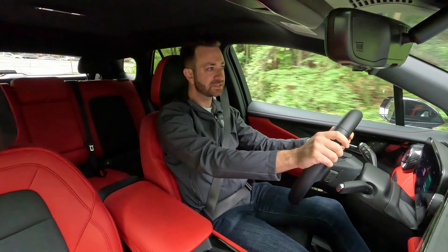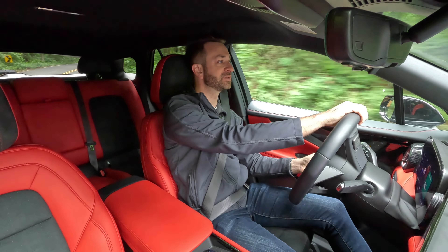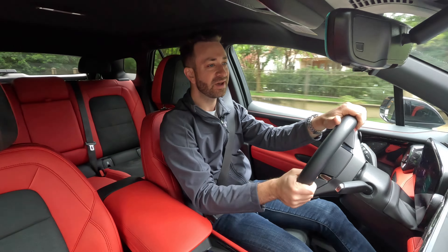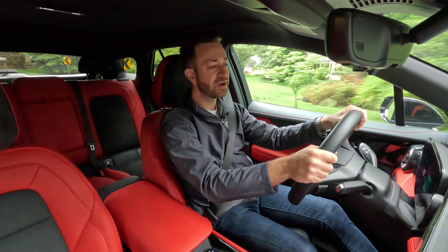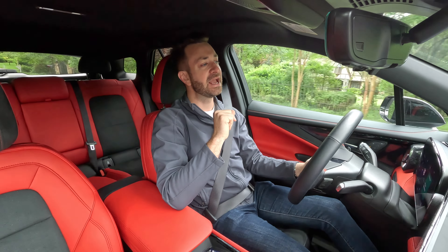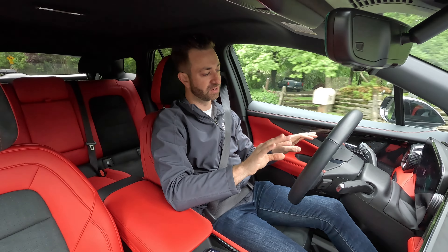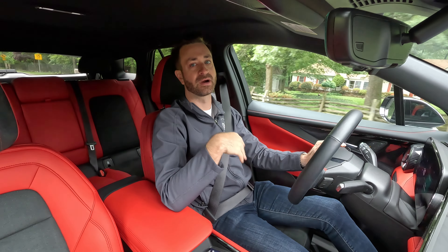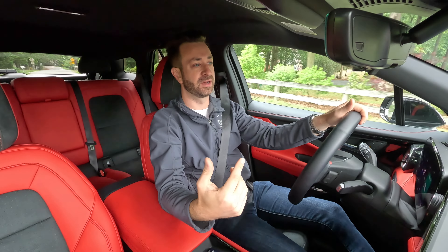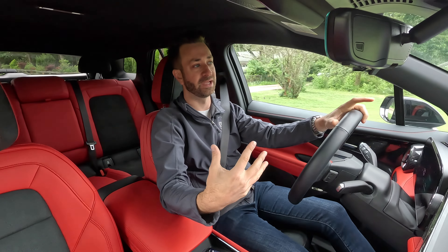On a little bit of back road, one other thing to talk about with the handling is the steering. The steering is nicely weighted enough, but there's not a ton of feel — it's not especially sporty, and it doesn't lend itself to be that. For most people you're not going to notice or care. The steering feel is good enough, but this is not a sports car. The Blazer EV SS will be that car — you'll have something more sporty feeling with the SS.